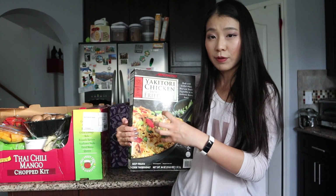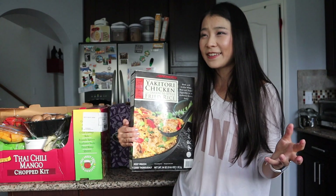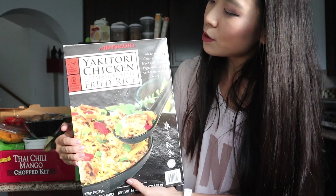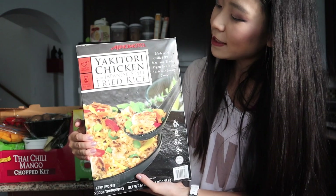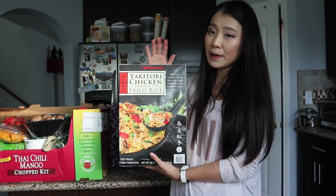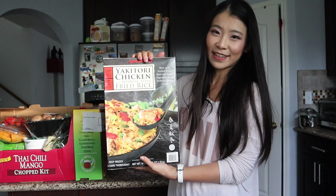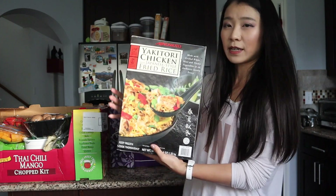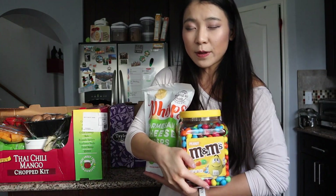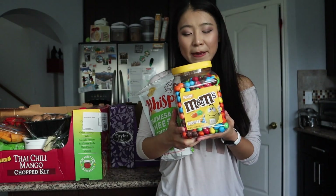I've never tried this before, but I saw it available and wanted to do a review video. I love fried rice, but making it from scratch is a lot of work, so we bought this yakitori chicken with Japanese-style fried rice. Me and Brandon are going to try it out and do a review so you'll know if it's Asian-approved. Putting this in the freezer because it's melting.